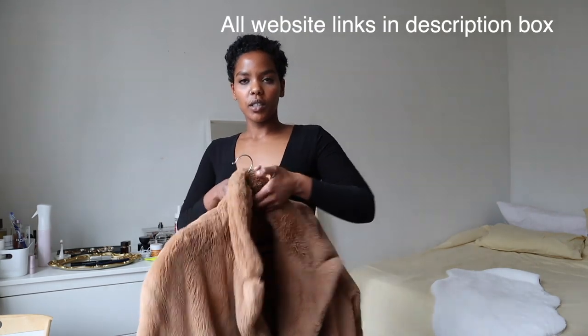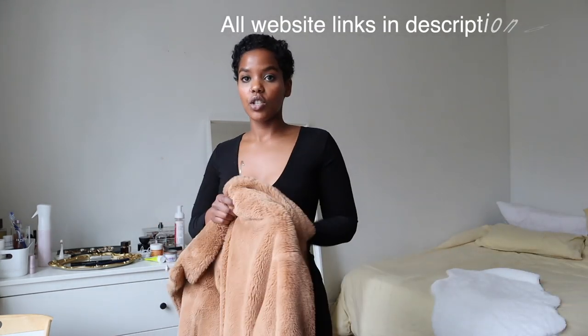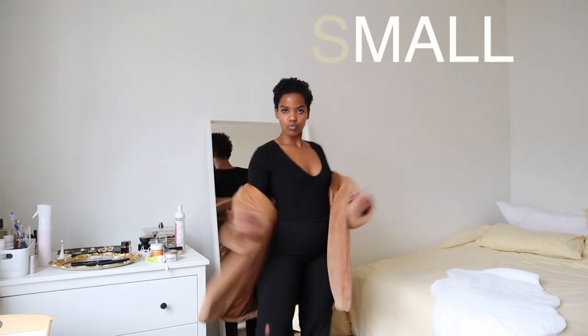Let's start with this SHEIN long full fur teddy coat. I got this coat last year in winter — SHEIN had a huge sale going on, so I copped it and I really loved it. It's actually still trendy. SHEIN is a very affordable brand and this coat was I think 40 to 50 bucks, and it looks way better than $40.